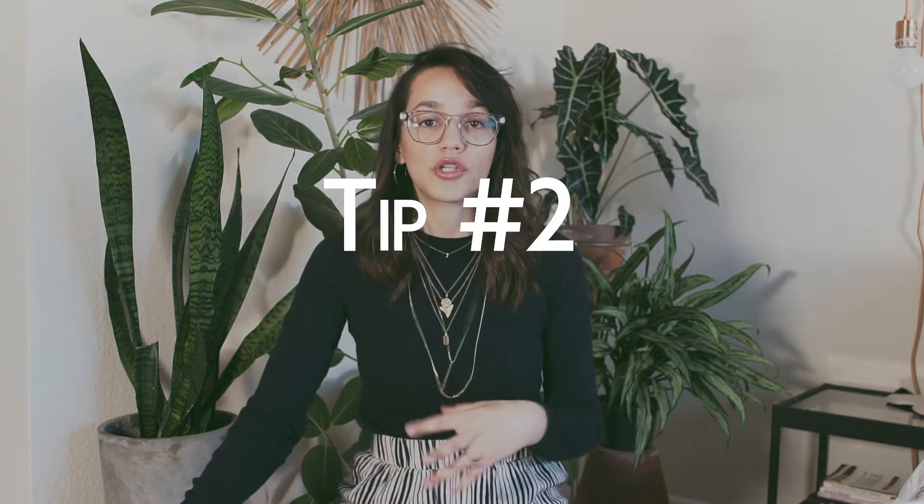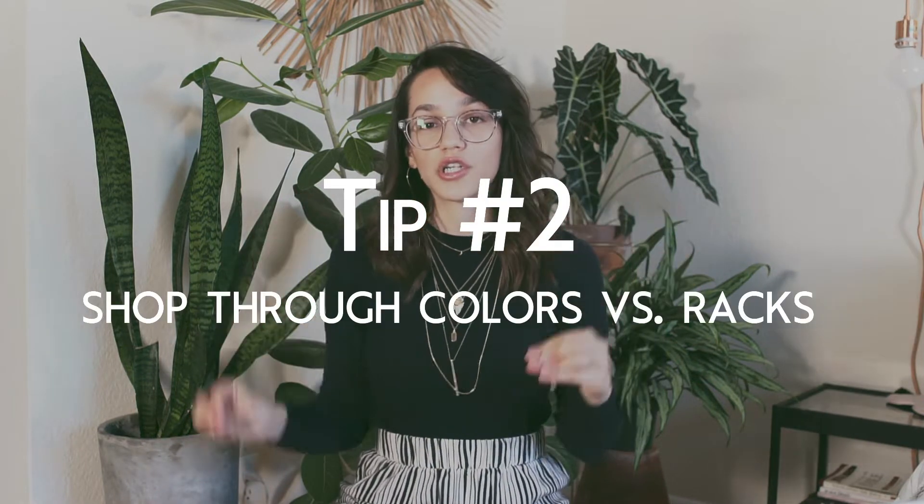My second tip is to shop through the colors versus the racks, and you can tie this in with tip one. Shop through colors because if I know I'm missing a blue sweater for my wardrobe, I'll go to where I see the most blue things and narrow down my search to long sleeves or a specific shade of blue. That way I'm not overwhelmed by the amount of clothes everywhere.